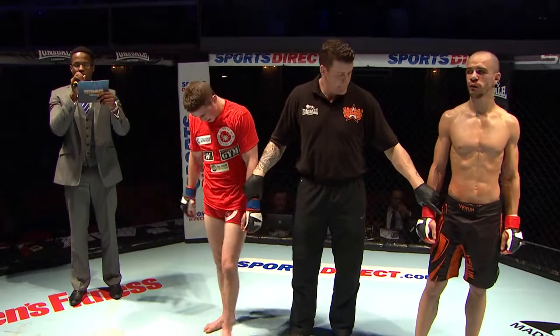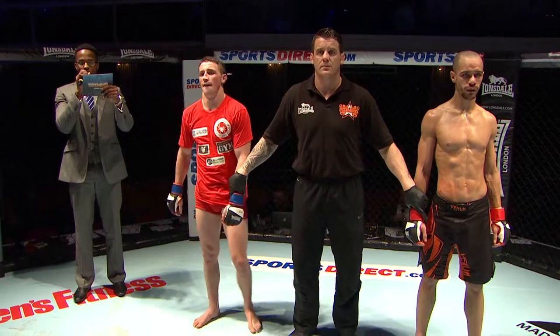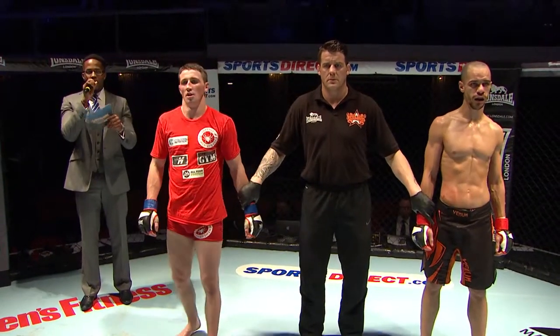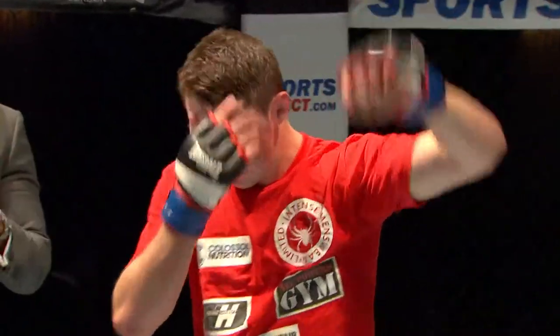Ladies and gentlemen, after three exciting rounds, we go to our judges' scorecards. Our judges' scores are 30-26, 30-28, 30-27. And your winner by unanimous decision, in the blue corner — Brendan Loughnane!